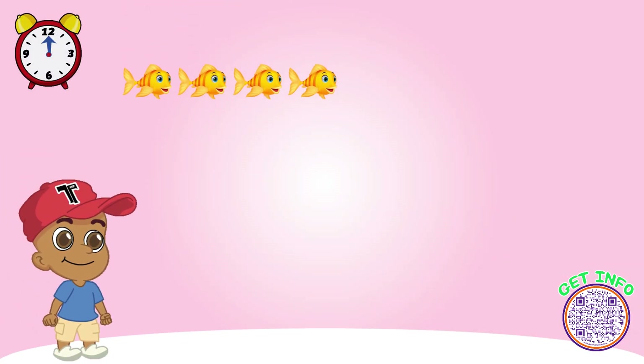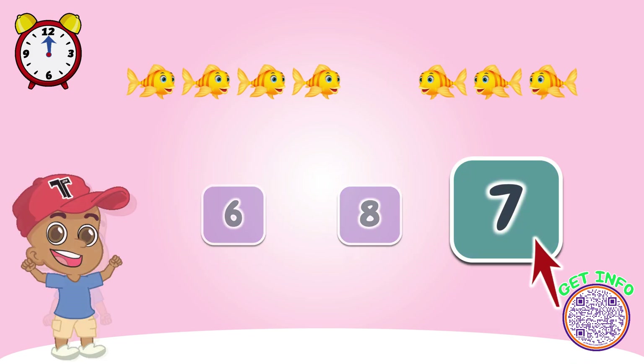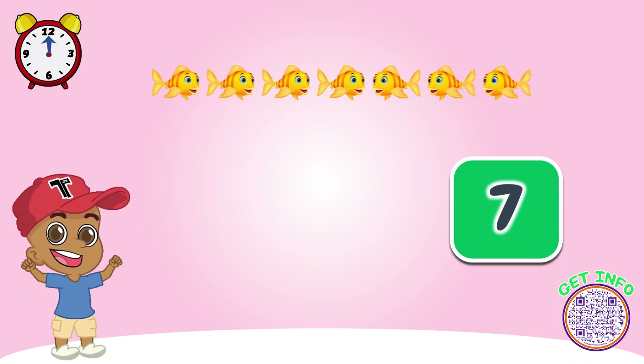Look at these fish. How many do we have? Let's count together. Great job! Look, now there are seven fish here.